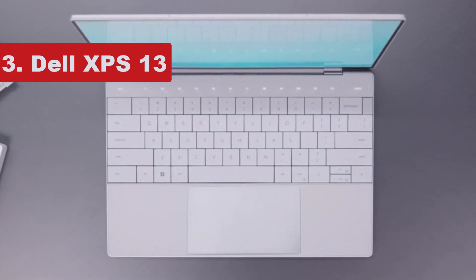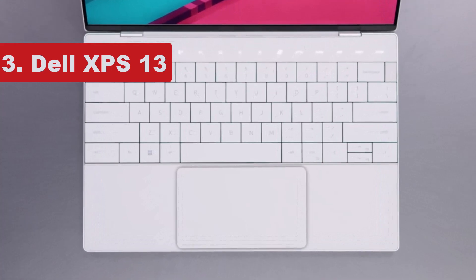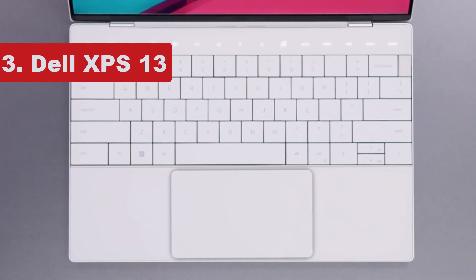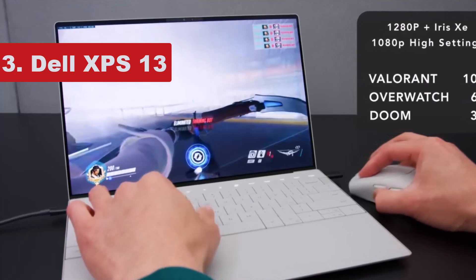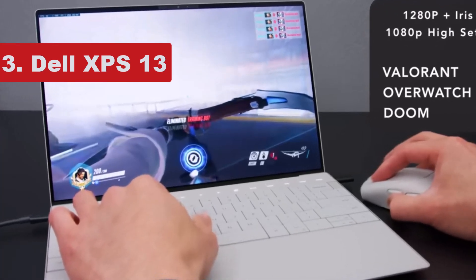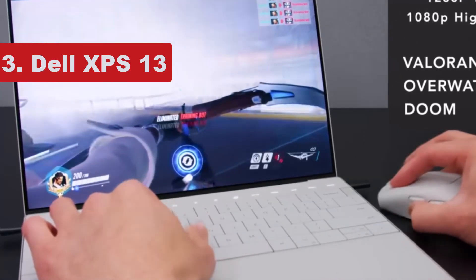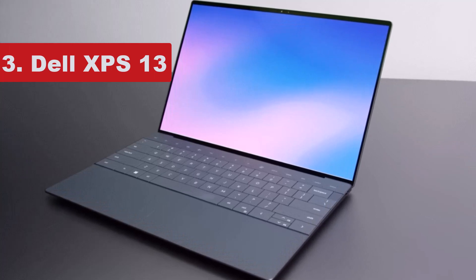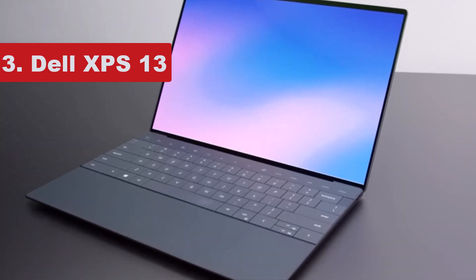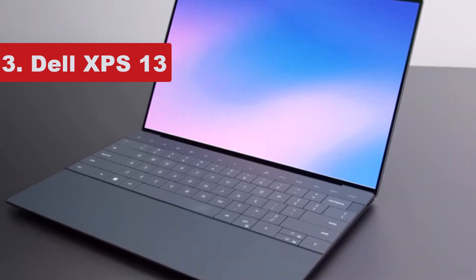Dell's XPS laptop line has long been one of our favorites, and this new 2022 model is no exception, with a super-fast 12th-gen Intel processor and some extremely competitive pricing on the lower-spec models. Spring for a more powerful version and you can get more storage, faster performance, and a higher-resolution touch display. The Dell XPS 13 is also incredibly thin and light, making it perfect for fast-moving students.